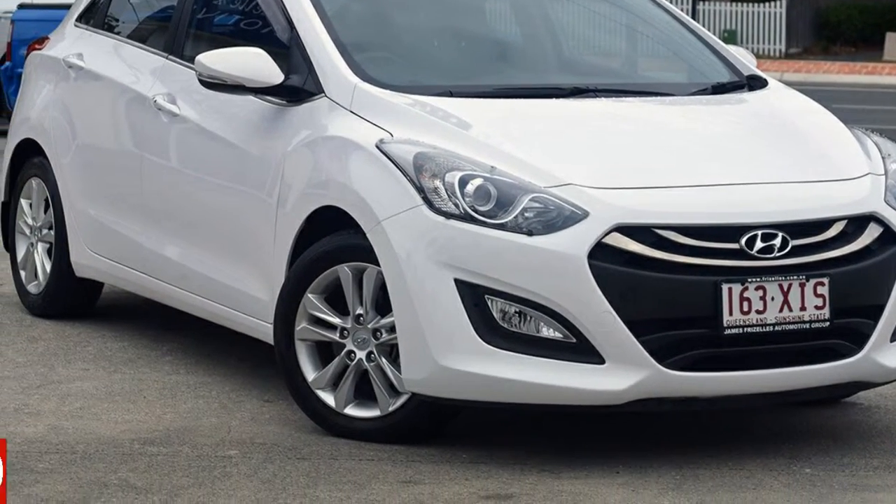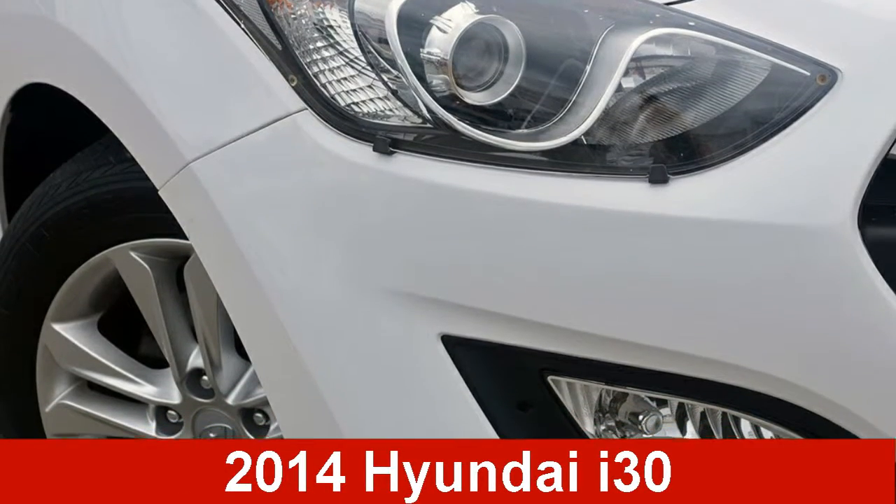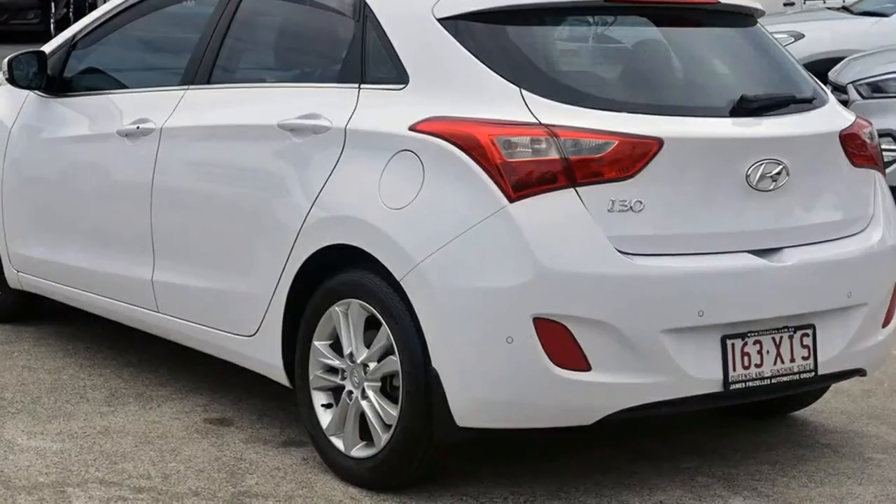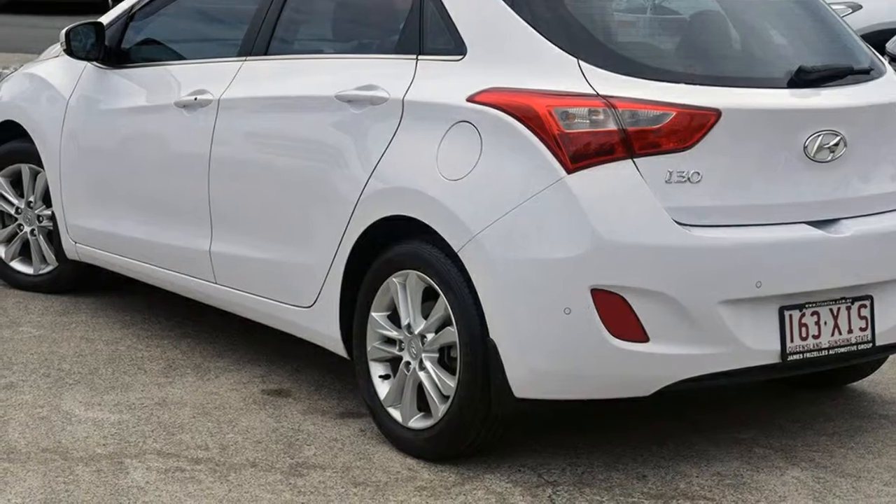Look no further than this 2014 Hyundai i30. This i30 has an efficient 1.8 litre engine that gives you more control with its manual transmission.